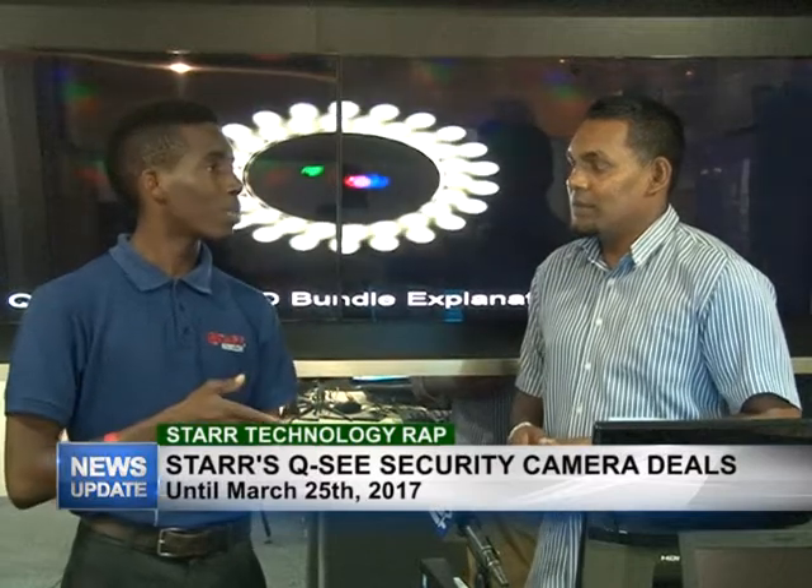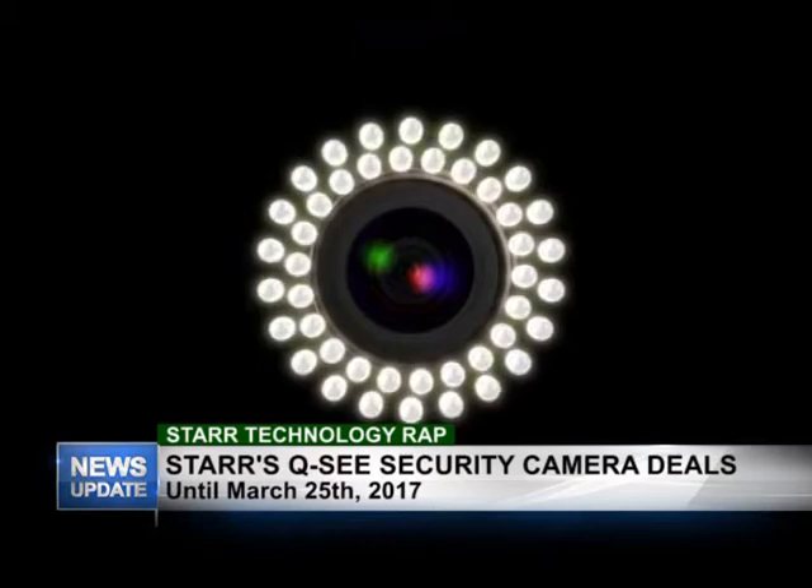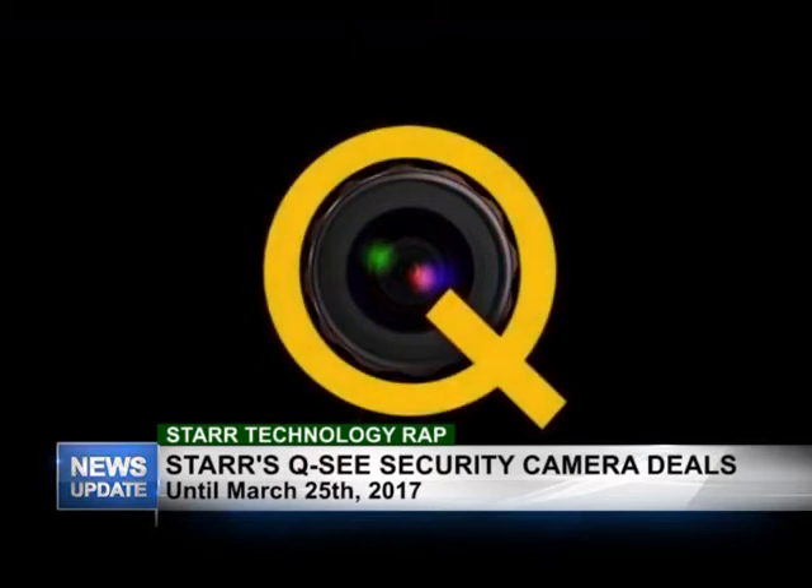One of the great things about the dash cam that many people don't know is it records both day and night — it's not just daytime. This security camera deal is ending on the 25th of March, so you have until Saturday to take advantage of all these deals. Remember, all the prices mentioned today are VAT exclusive, so you would have to add VAT to those prices.